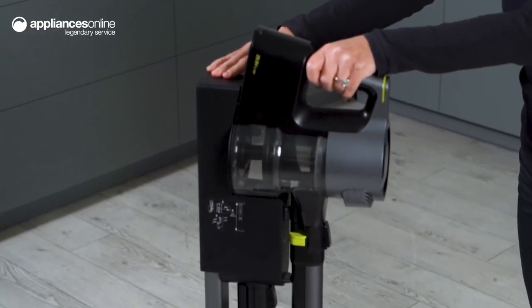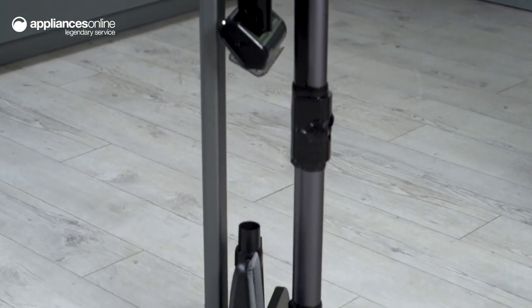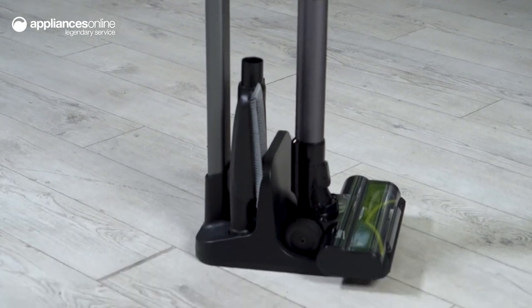Need to temporarily put a pause on vacuuming halfway through? Self-stand will keep the vacuum in place so you can pick up exactly where you left off.